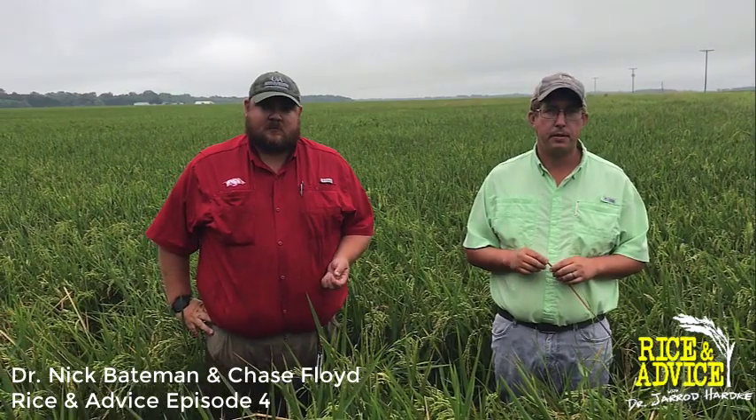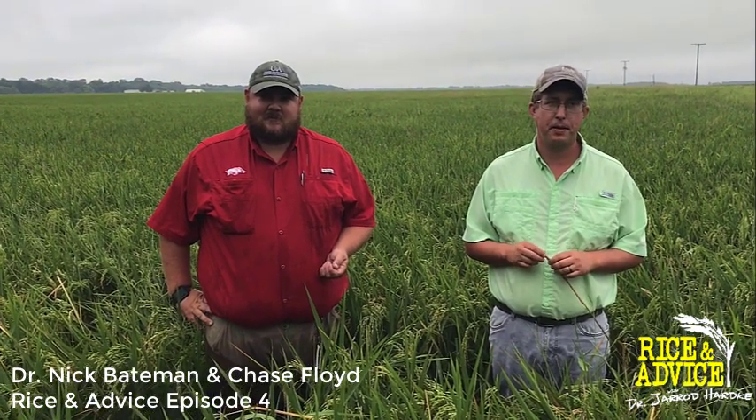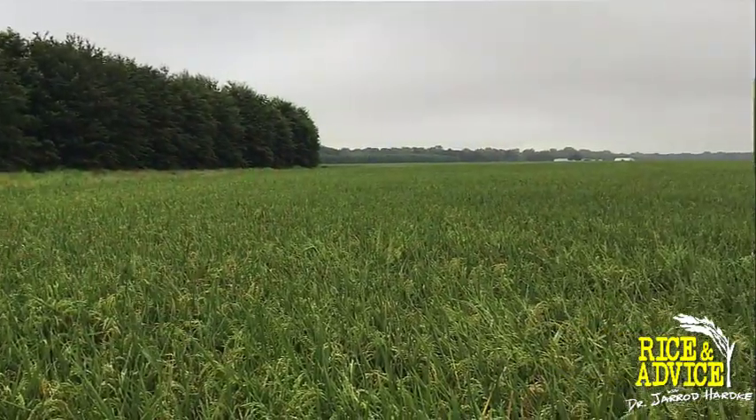I'm Nick Bateman, extension entomologist with the University of Arkansas Systems Division of Agriculture. Today I'm here with Chase Floyd, a PhD student working on rice billbug. As you can see behind us, we're in a pretty severe infestation of rice billbug just south of Stuttgart.